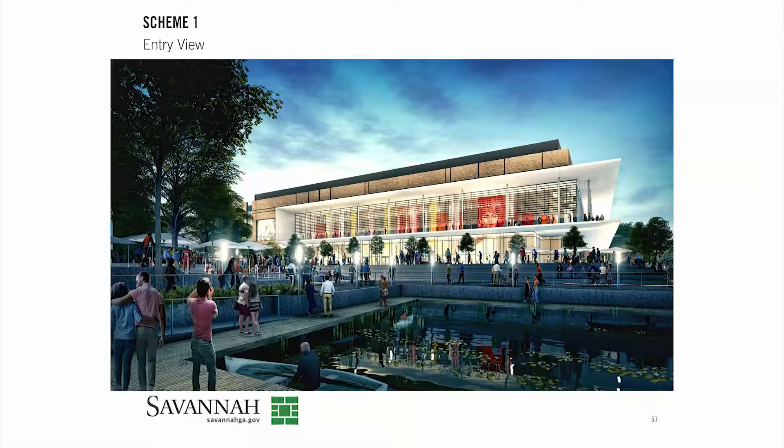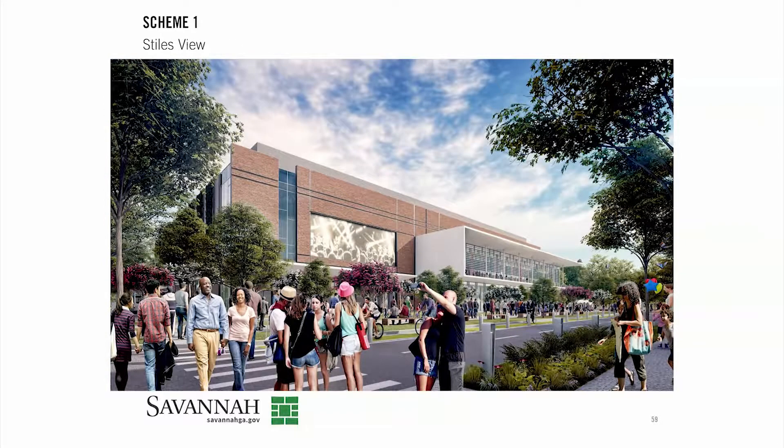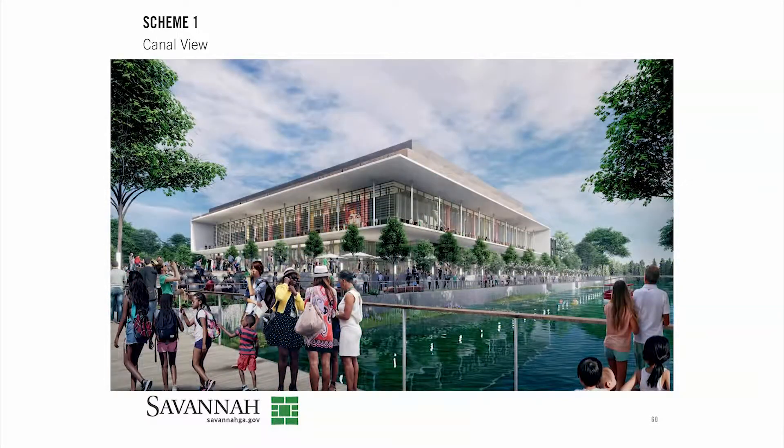The uniqueness of this arena is that you come to an elevated concourse level and that's where the majority of the activity happens. In this scheme we really begin to think about how we could play that up, not only from the inside but the outside as well.